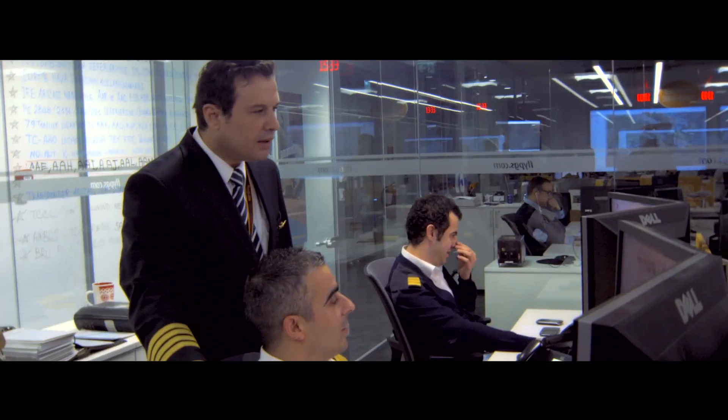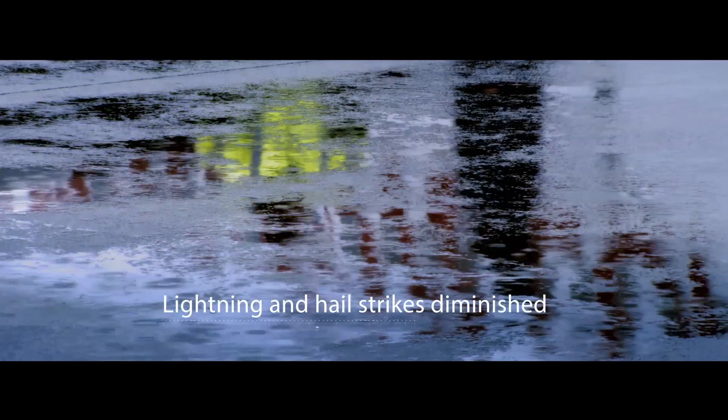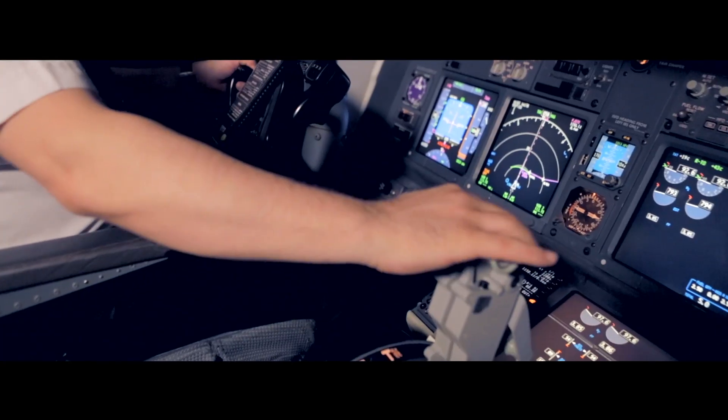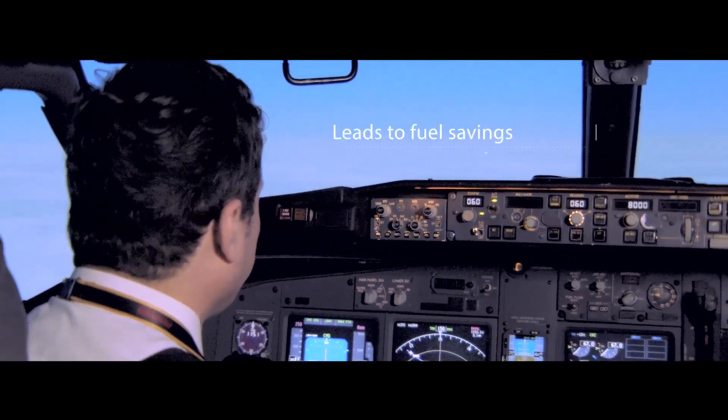We are receiving very positive feedback from all the pilots, and if we look at the statistics we can easily see that the lightning strike and hail strike ratios have diminished better than we expected. It also increases passenger comfort through better planning and contributes to fuel savings. That's why we can recommend the RDR-4000 to all airlines.